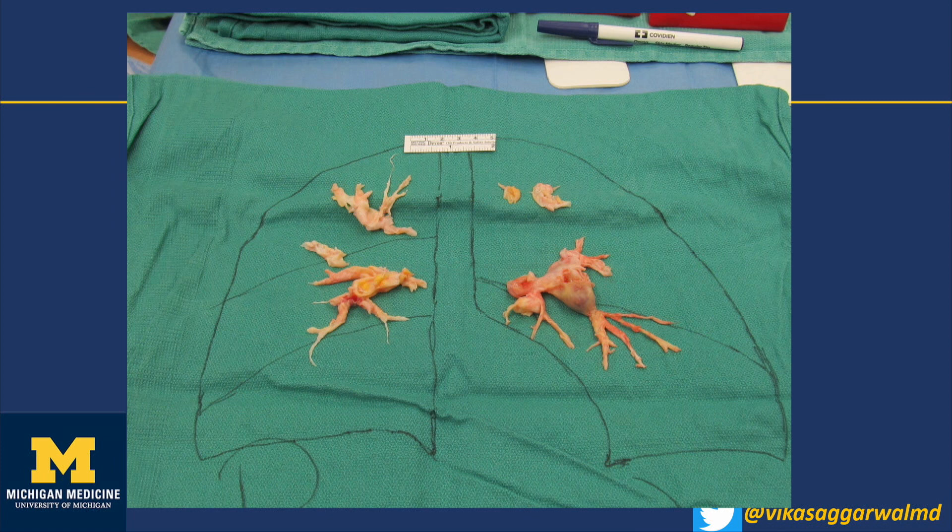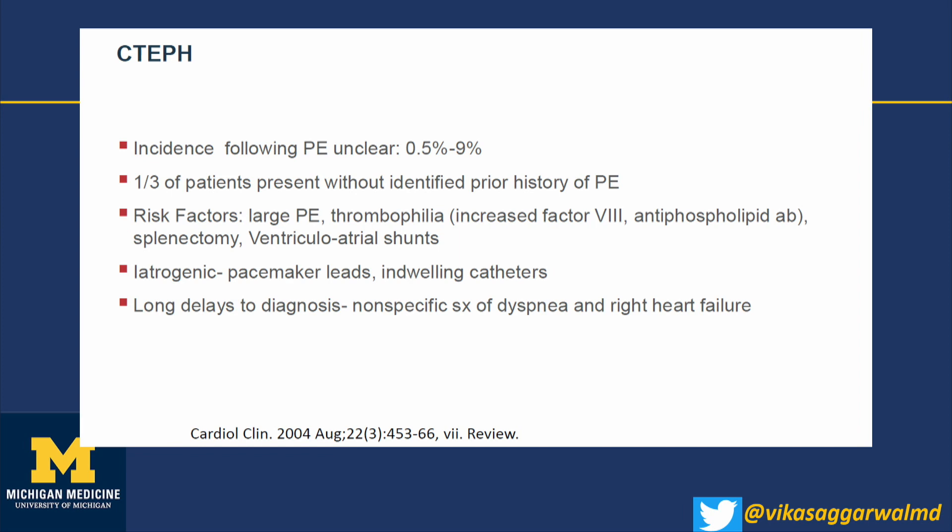The treatment of choice for CTEPH in 2022 is pulmonary thromboendarterectomy surgery — essentially an open-heart procedure done under deep hypothermic arrest. It takes an entire day but can yield excellent specimens and relieve obstructions. The incidence is 0.5 to 9% — the range is so large we just don't know. A third of these patients don't even recall having a pulmonary embolism.